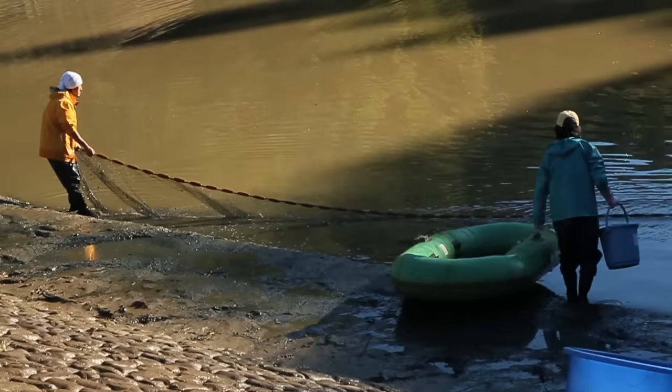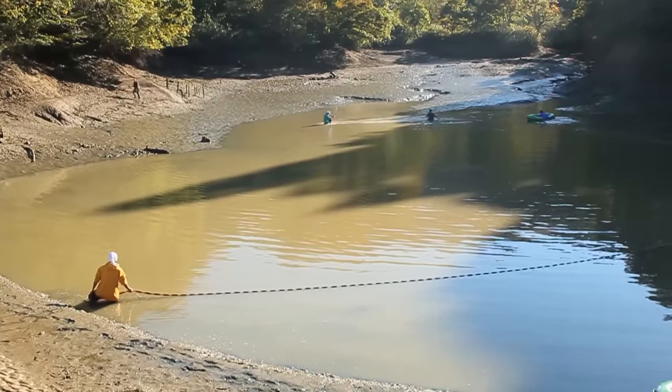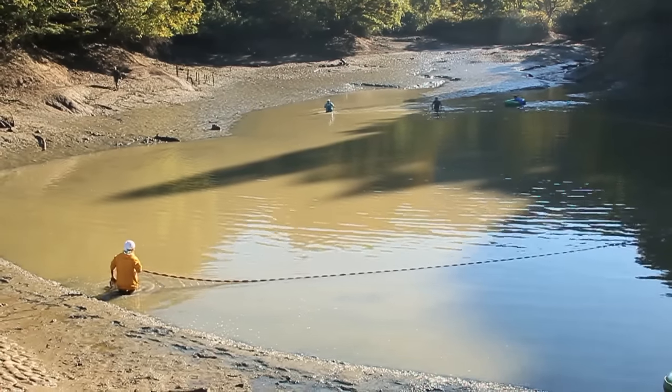The pond, a rice field irrigation reservoir located near the Niigata coastal town of Kashiwazaki, is 10 metres deep when full, and even in this drained state takes considerable effort to net.